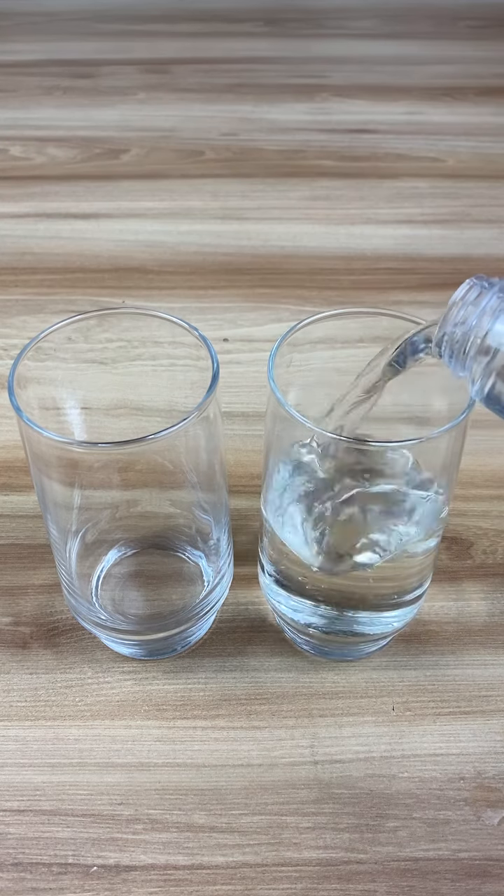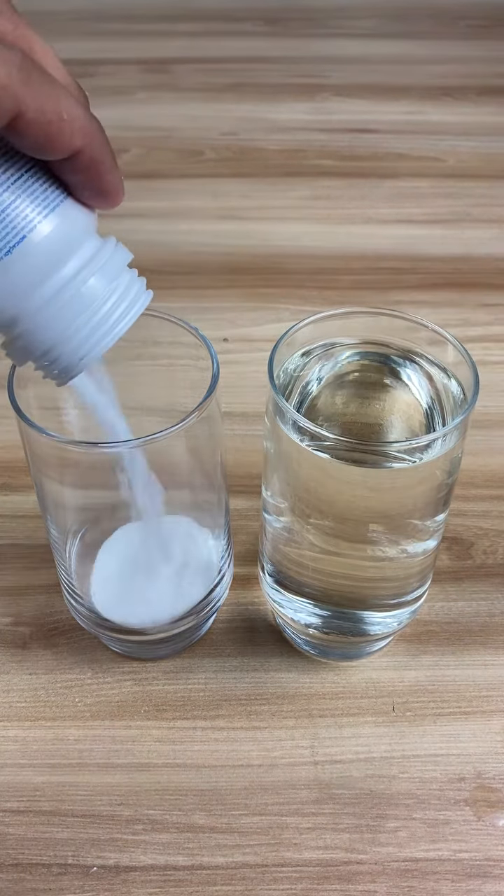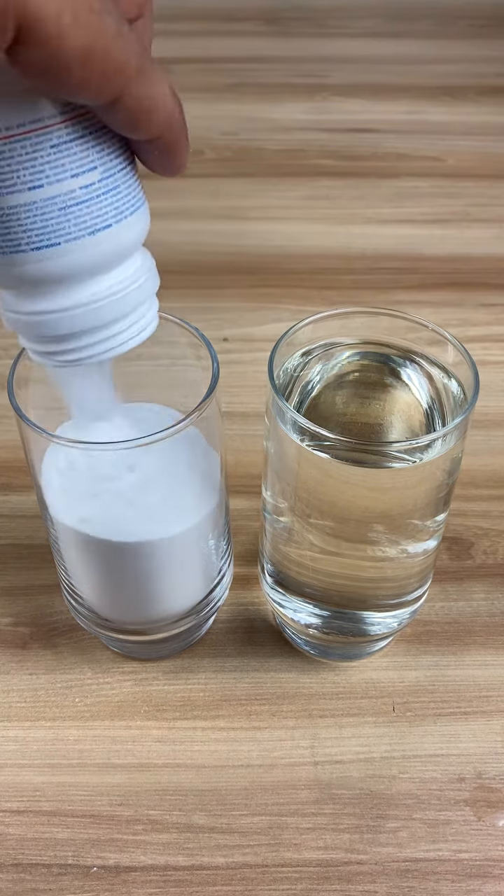Next, we'll fill a glass with white vinegar and another glass with baking soda. Let's proceed with the method.